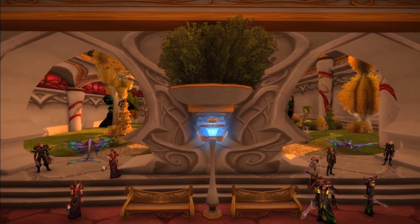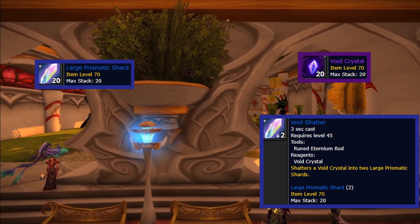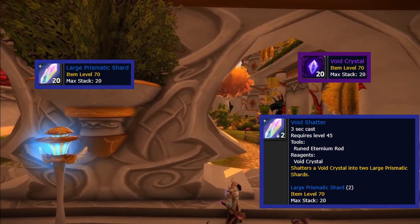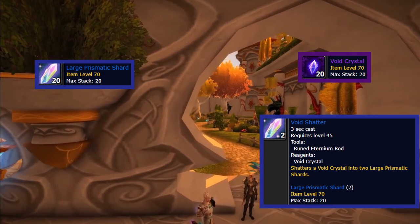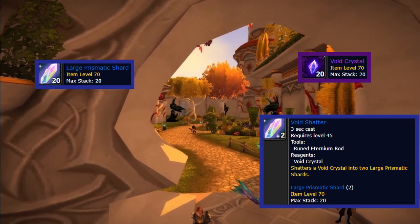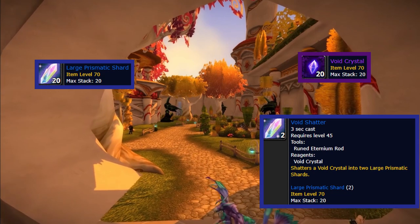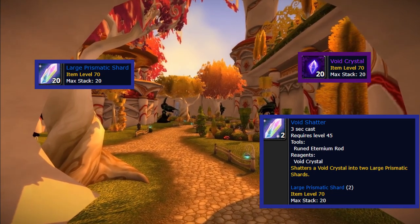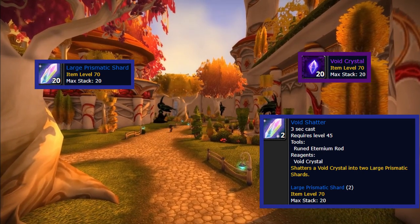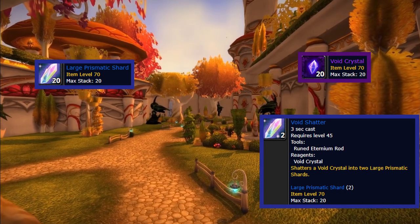Now let's talk about things you should get rid of right now — starting with Large Prismatic Shards. The reason is Void Shatter, which tears a Void Crystal into two Large Prismatic Shards. I could guesstimate the price could drop about 50% from current levels. On my realm they're around 20 gold a piece and already down-ticking. I could see them becoming 10 gold, while Void Crystals at 7-8 gold are slowly climbing. If you've been dungeon spamming or selling tank runs, I'd definitely suggest getting rid of your surplus now.